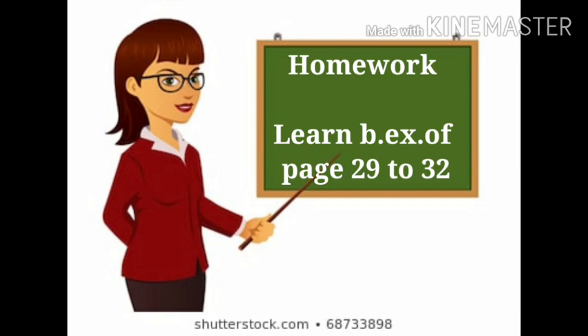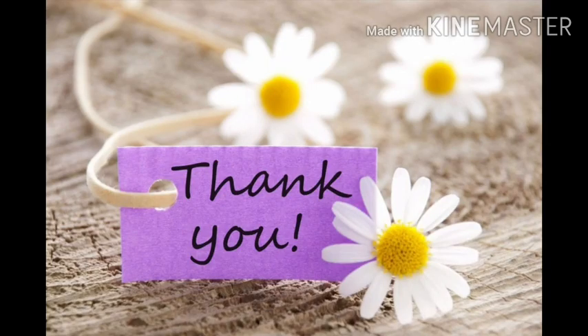Today, your homework is to learn back exercise of page 29 to 32. Thank you and have a nice day.